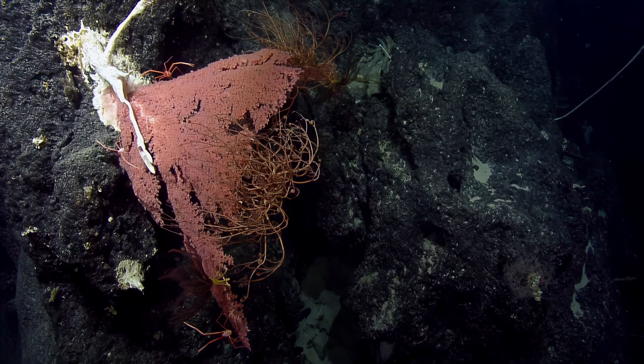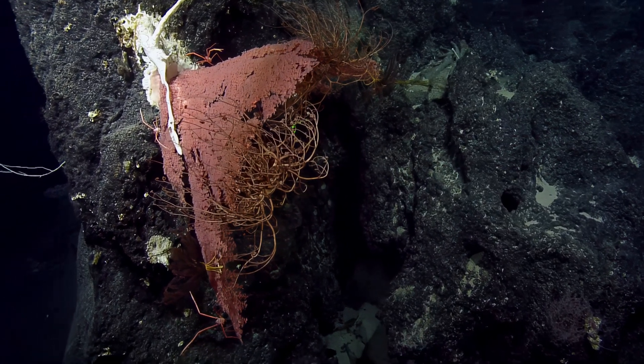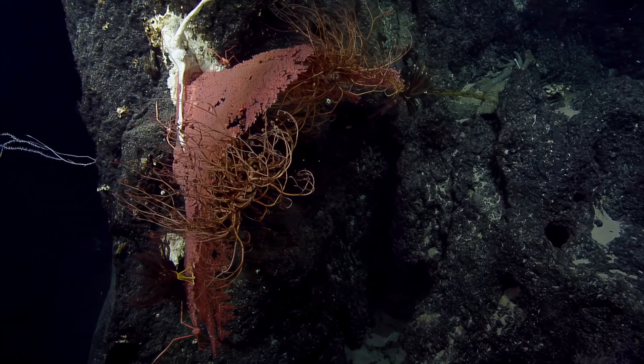For the basket stars, I want to say Gorgonocephalidae, something like that — that's the basket star genus family. Basket stars are some of my favorite deep-sea creatures. We've also got a commatulid crinoid on here too.